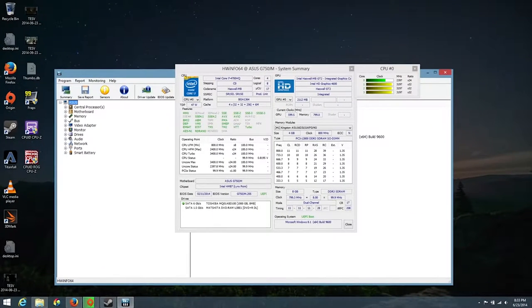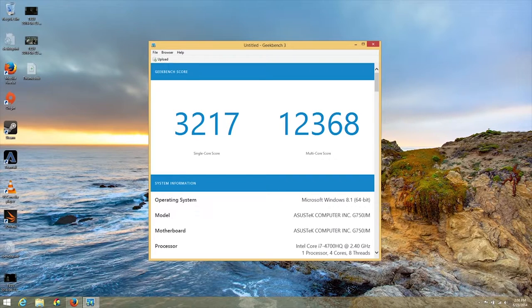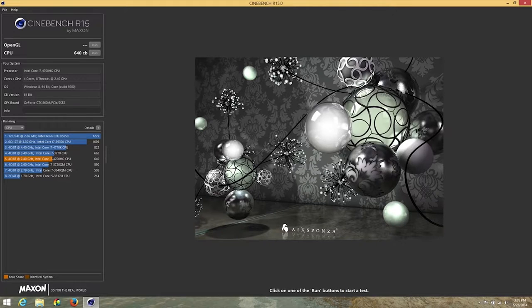The processing power from the Intel i7-4700HQ has been outstanding. With a base clock speed of 2.4GHz and a turbo boost up to 3.4GHz, this laptop just begs to be pushed. Overall, this laptop is a beast. Looking at Geekbench 3 performance scores in 64-bit: single-core score of 3,217 and multi-core score of 12,368. For Cinebench R15, I got a CPU score of 640CB.